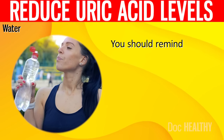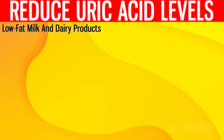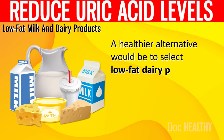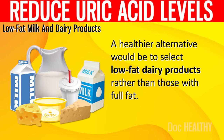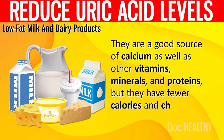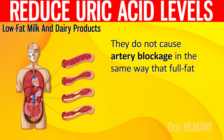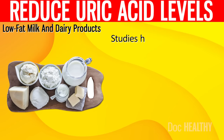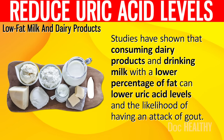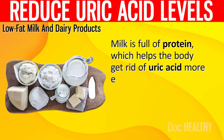Always remember to bring a bottle of water with you wherever you go and set a reminder on your phone to drink some water every hour. 12. Low-fat milk and dairy products. A healthier alternative would be to select low-fat dairy products rather than those with full fat. They are a good source of calcium as well as other vitamins, minerals, and proteins, but have fewer calories and cholesterol. Studies have shown that consuming low-fat dairy products and milk can lower uric acid levels and the likelihood of having a gout attack. Milk is full of protein, which helps the body get rid of uric acid more effectively through urine.